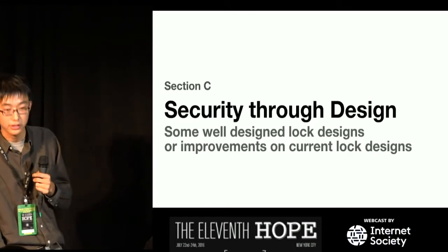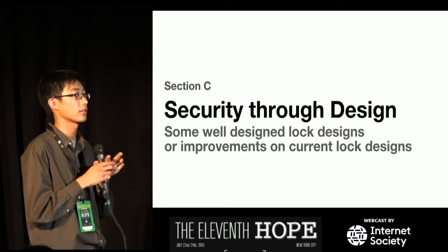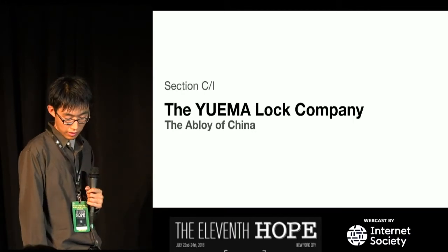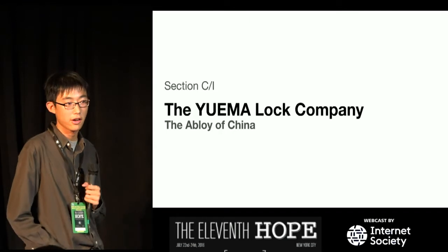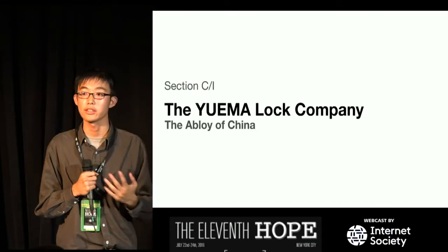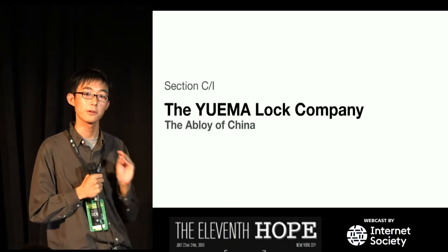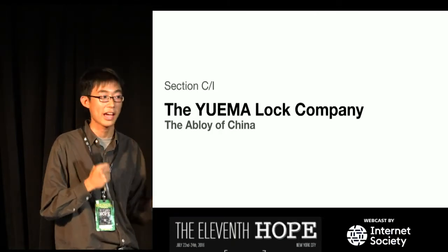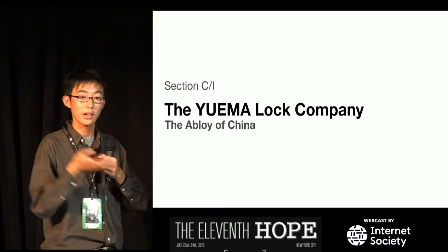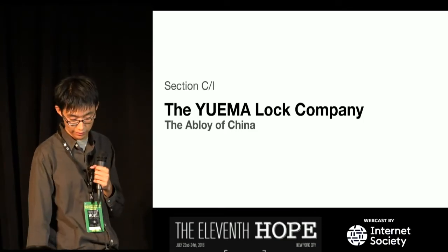Now on to the better section: security through design. These are well-designed locks or improvements on current designs. The Yuma Lock Company — which I like to call the Abloy of China — has been constantly updating their product to be more and more unpickable. With their most recent update, it's been basically like the Abloy Protec 2, which I'll explain in a minute.